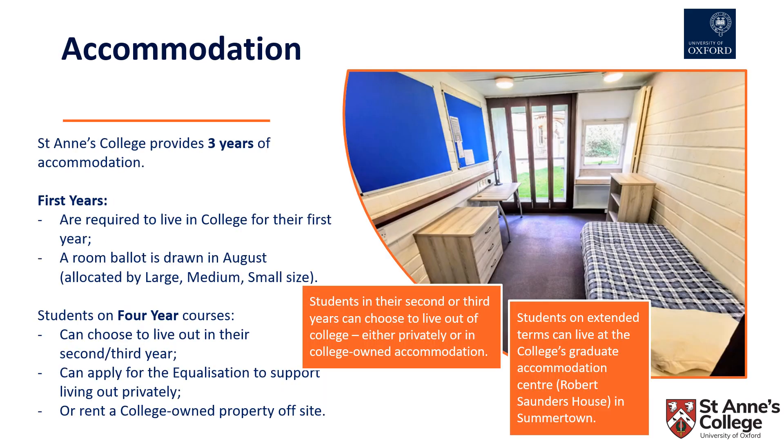St Anne's College is able to provide three years of accommodation for students. Many students in their second or third year choose to live out of college, either in privately owned accommodation as private renters, or in college-owned accommodation off site. All first years are required to live in college for their first year, and a room ballot is drawn in August with rooms allocated by large, medium and small size.